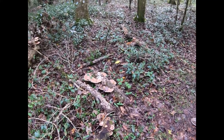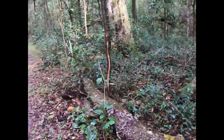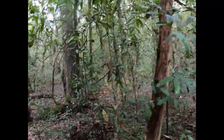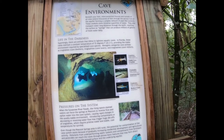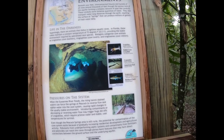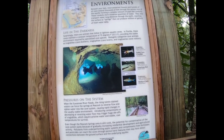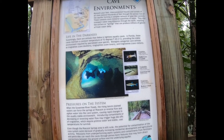You were just amazed by fungus! Beneath your feet, interconnected fissures and tunnels of all sizes extend thousands of feet through the porous rock of the aquifer, forming a complex network of pipe-like conduits. These conduits store immense quantities of water. They also transport water long distances through the earth, reaching the surface as springs that can produce millions of gallons of fresh water daily.